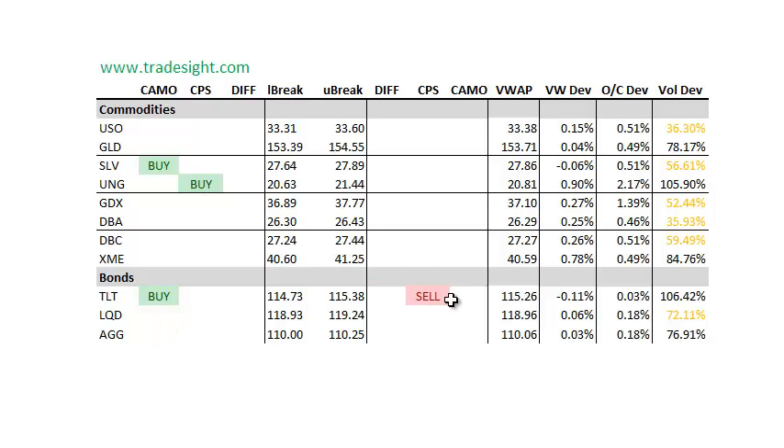Right now the TLT is conflicted. It's at three days now where it's opened lower, gapped down, and had a pretty decent close, so it feels as if it's trying to secure some kind of level here.